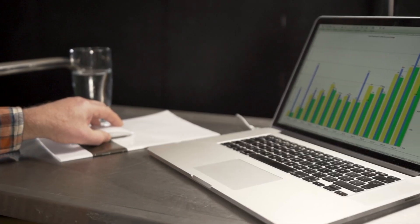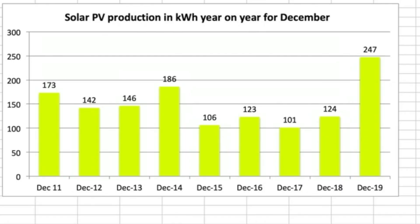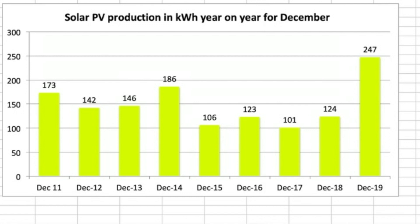The next tab tracks year on year from December 2011 to December 2019. As you can see, December 2019 had the highest solar production at 247 kWh of any previous year. However, this figure is the total of the two arrays which came online on the 1st of November, so it's the first month where we've had both arrays. On a like-for-like basis, 155 kWh would still have made it the third-highest December in nine years of recording data.